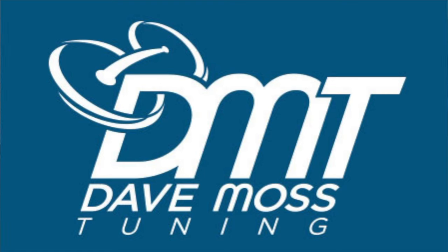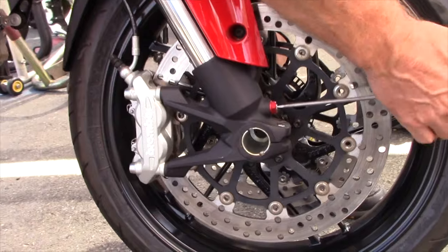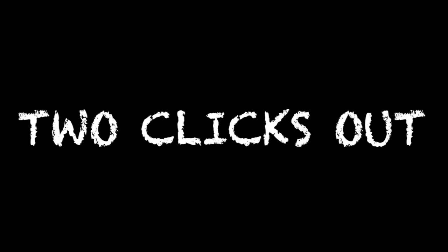My name is Dave Moss. I tune approximately 3,500 bikes per year. This is Tuono Fix Out.